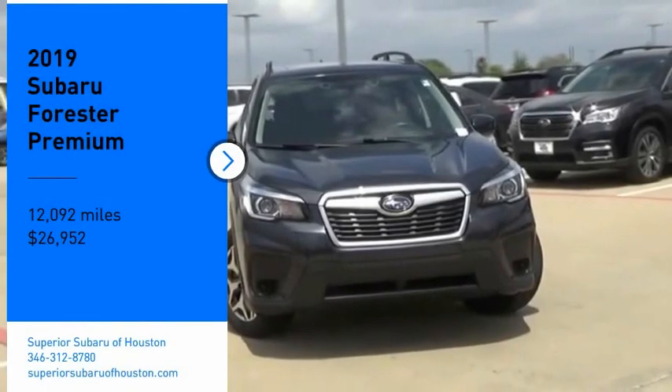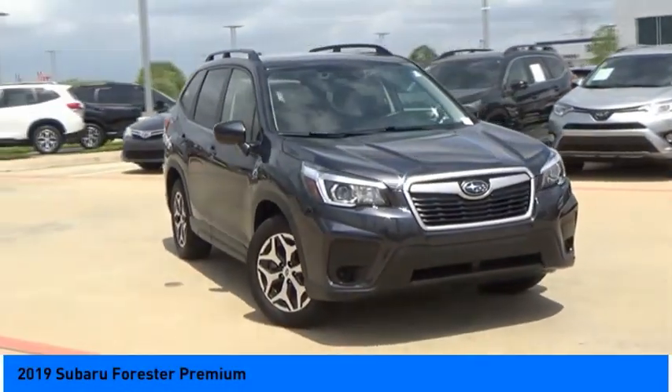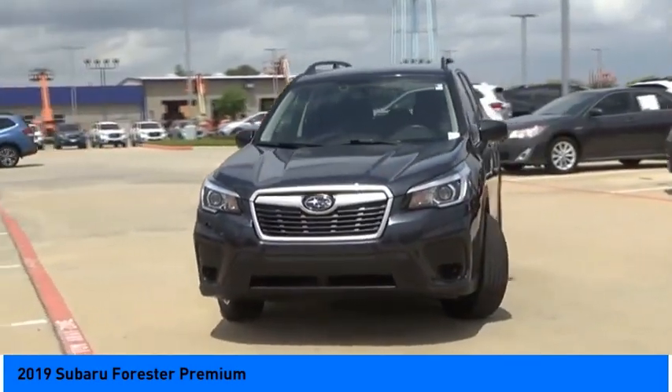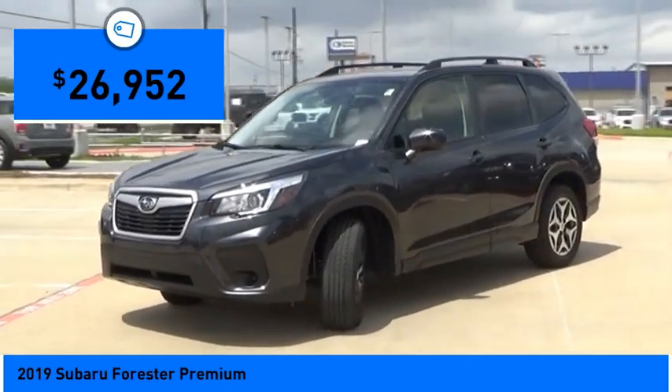Stop by and take a look at the 2019 Forester. The Subaru Forester is a sensible, practical, and affordable vehicle. It has an impressive, comfortable ride, handles well, and is priced below $30,000. This vehicle has less than 15,000 miles.